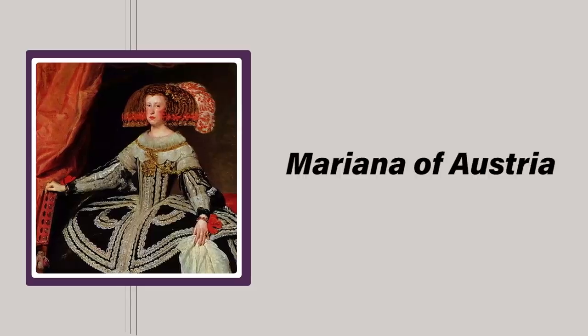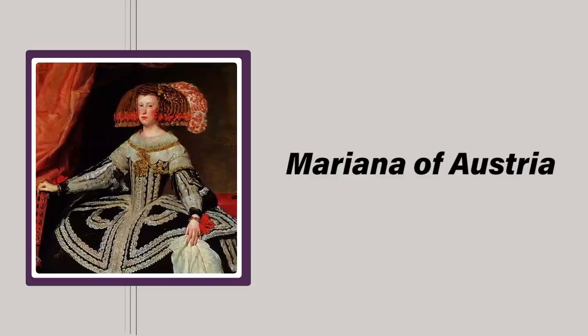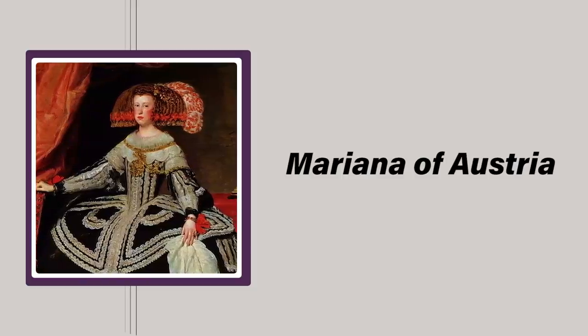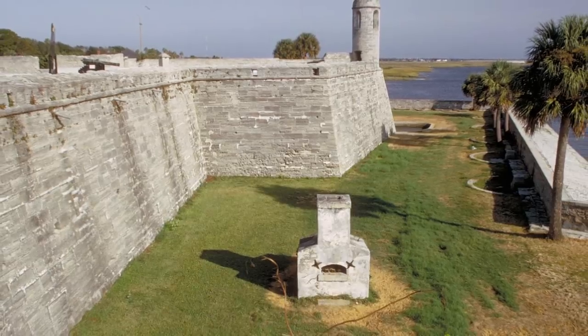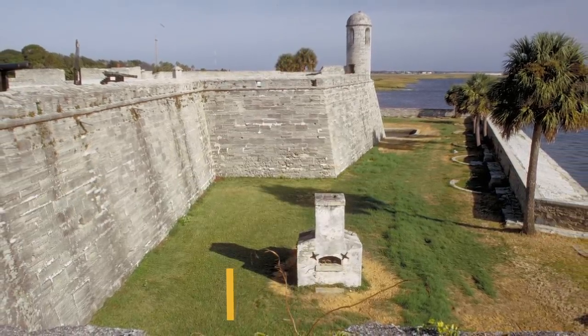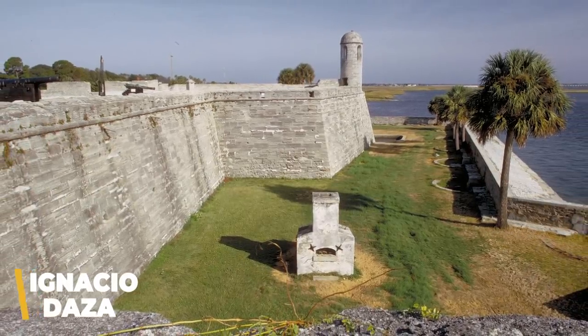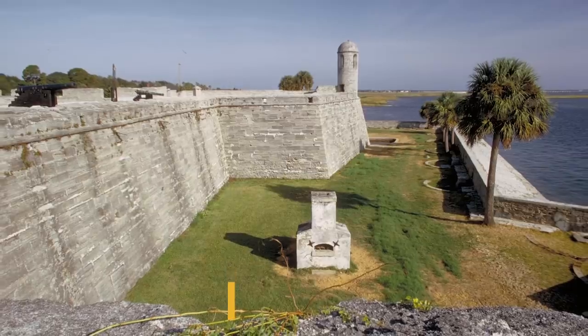To protect the empire's foothold in the New World, Mariana, Queen Regent of Spain, approved construction of a new masonry fort, Castillo de San Marcos. Construction began in 1672, using a design by a Spanish engineer named Ignacio Daza that incorporated a number of innovations that would be used on other forts around the world for hundreds of years. By the mid-1690s, most of the fort on the 20-acre site was complete, and by the standards of the day it was nearly impenetrable.